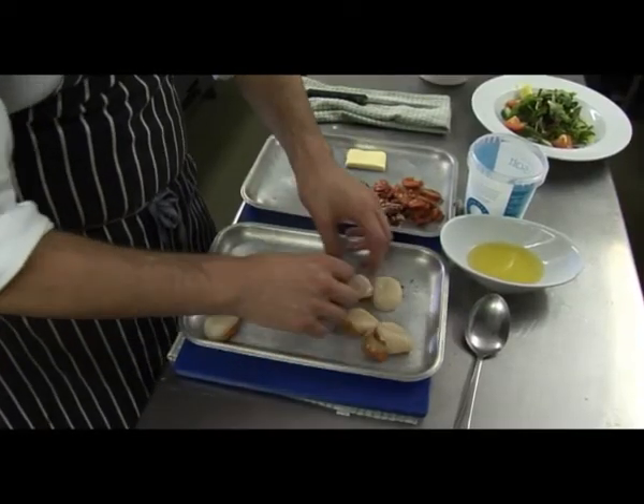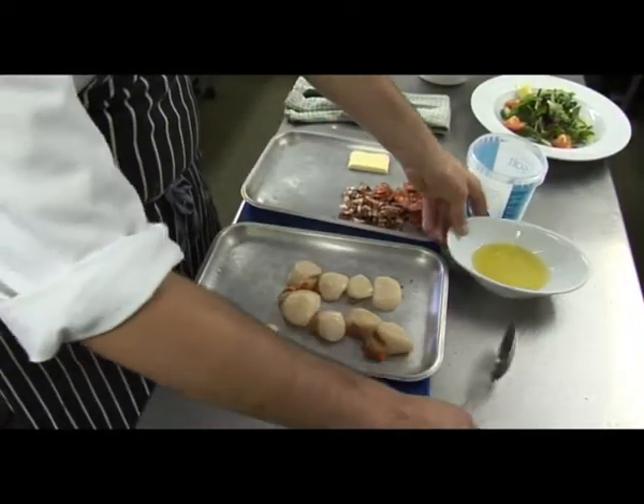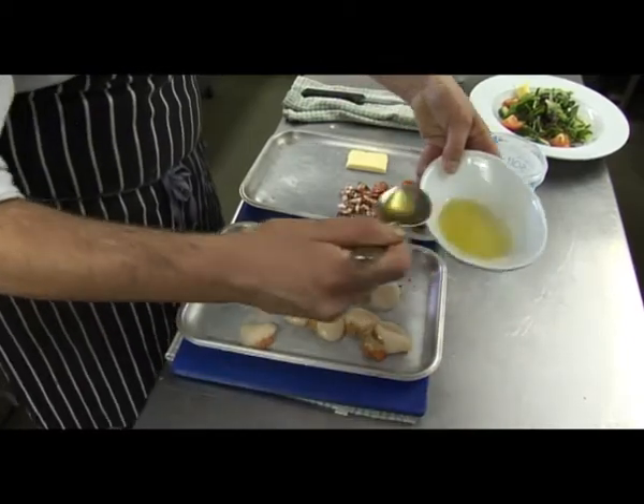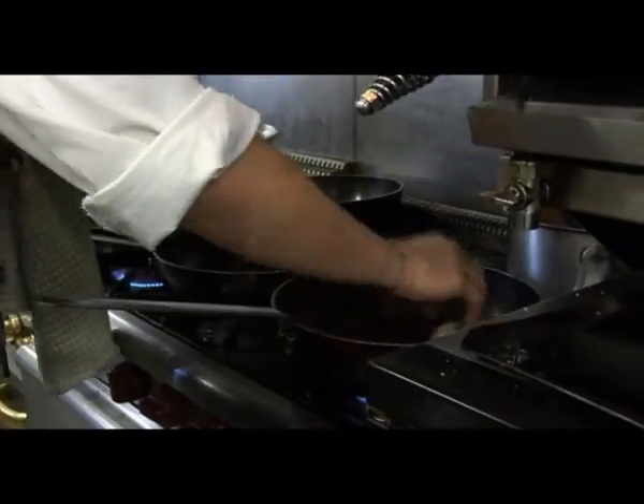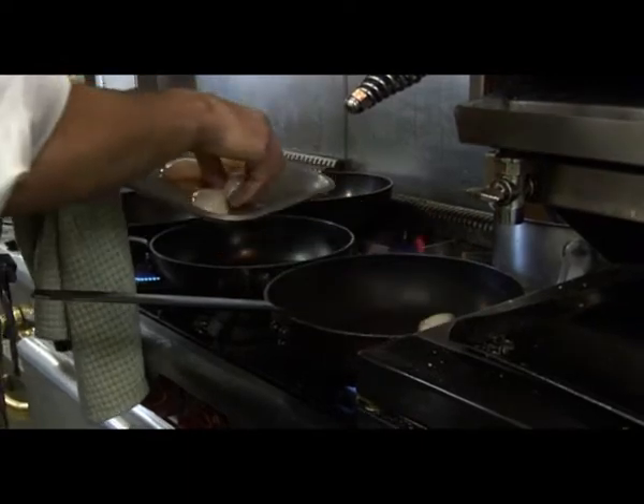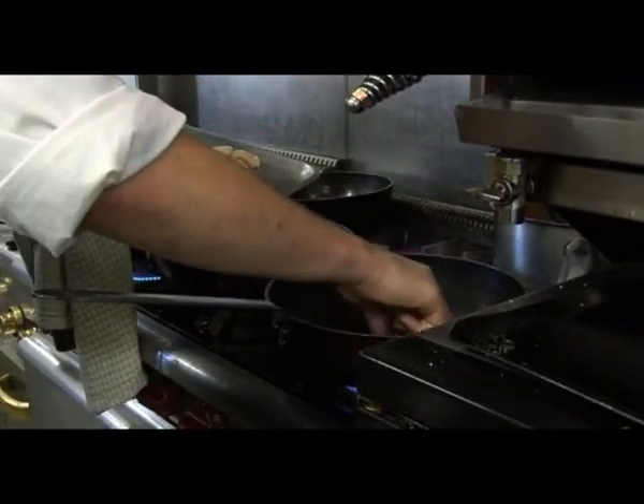These are hand-dived scallops from Lyme Bay, just off the Jurassic Coast. First of all, just drizzle a little oil on them. 89% of what we use is all locally caught — we try and use all the day boats, we use local firms. When seasoning them, we're going to put the scallops in a very hot pan, just to get the colour.